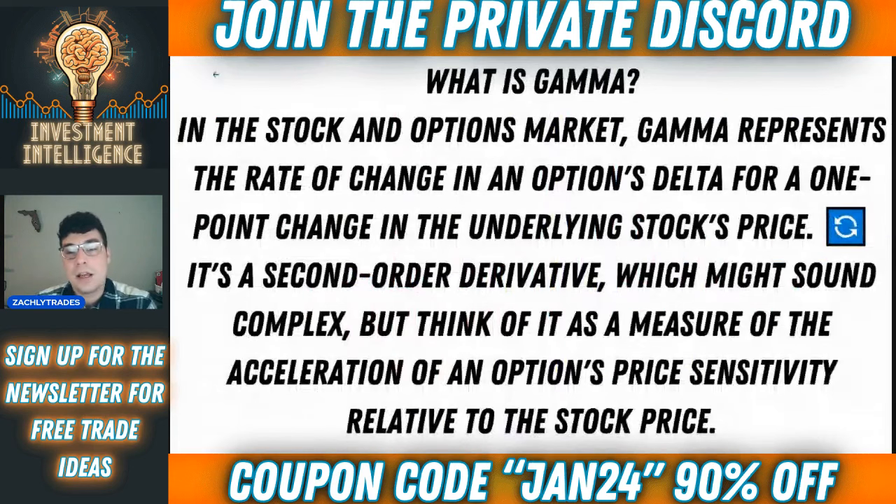What is gamma? In the stock and options market, gamma represents the rate of change in an option's delta for a one-point change in the underlying stock's price. It's a second-order derivative, which might sound complex, but think of it as a measure of acceleration of an option's price sensitivity relative to the stock price.